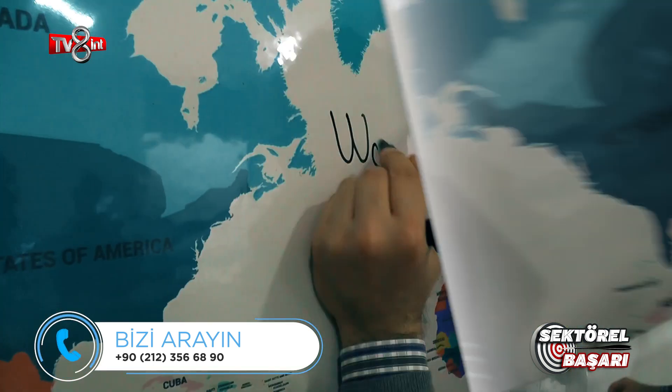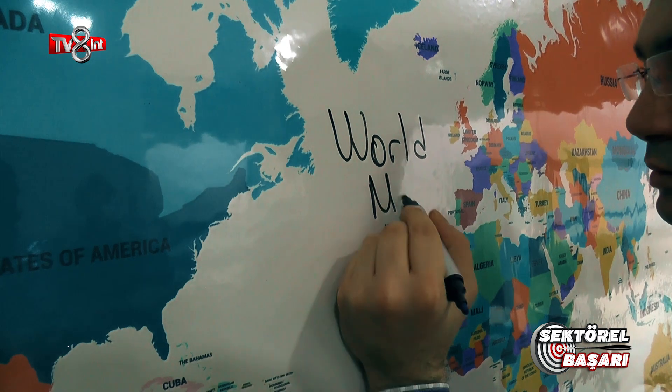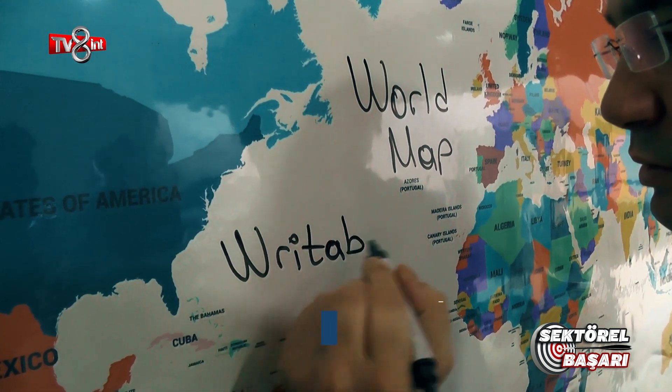Bu üründe bizim için en önemli olan özellik ürüne tutunma özelliği kazandırılmasıdır. Tutunma özelliğinden kastımız ürünün hiçbir yapıştırıcıya ihtiyaç duymadan rahatlıkla istenilen yüzeye tutturulmasıdır.